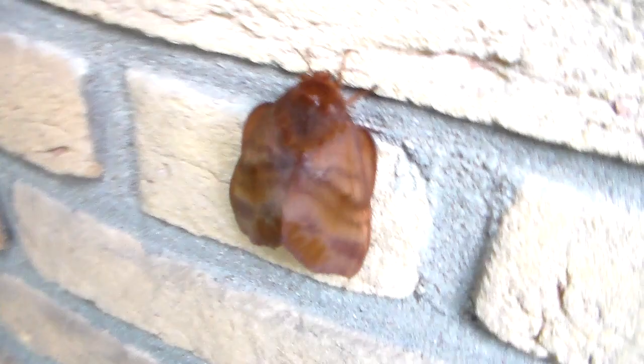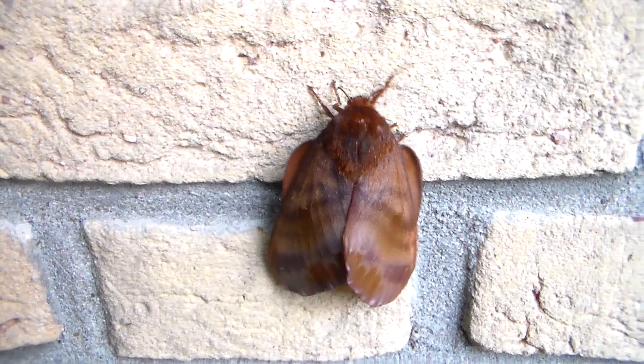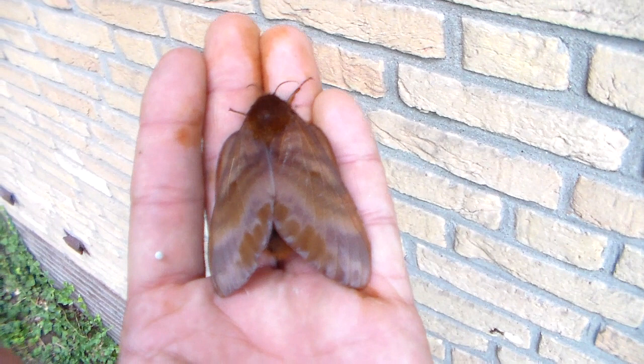These are pretty much the biggest Lasiocampidae moths in the world, at least. Maybe not this species, but the Gonometa in general. The Gonometa are huge for moths from this family, and significantly bigger than the males, although they aren't as pretty.